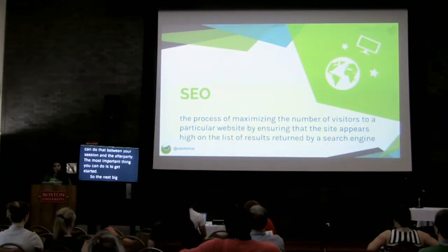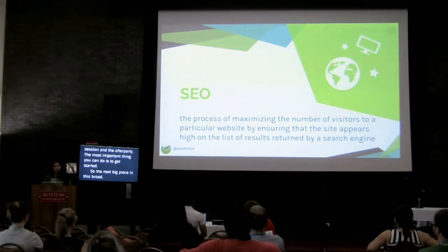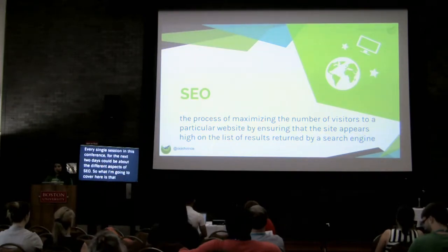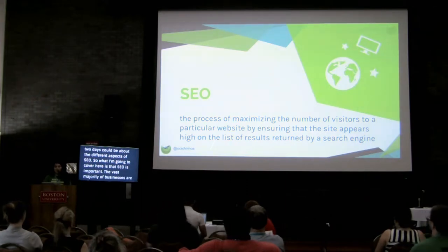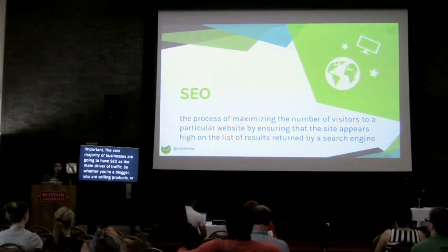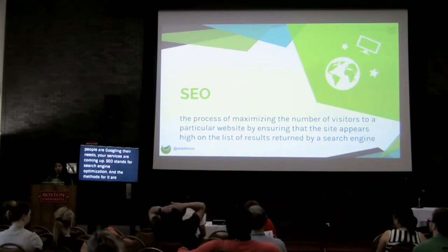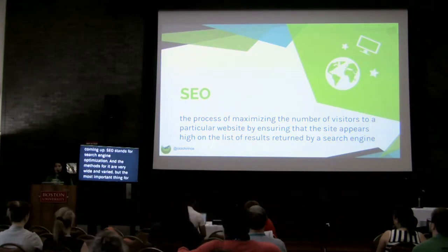The next big piece in this broad general toolkit is SEO. We could talk about SEO for the entire day - every single session in this conference could be about the different aspects of SEO. What I'm going to cover here is that SEO is important. The vast majority of businesses are going to have SEO as the main driver of traffic. Whether you're a blogger, selling products, or any of the other examples, you want to make sure that when people are Googling their needs, your services are coming up.